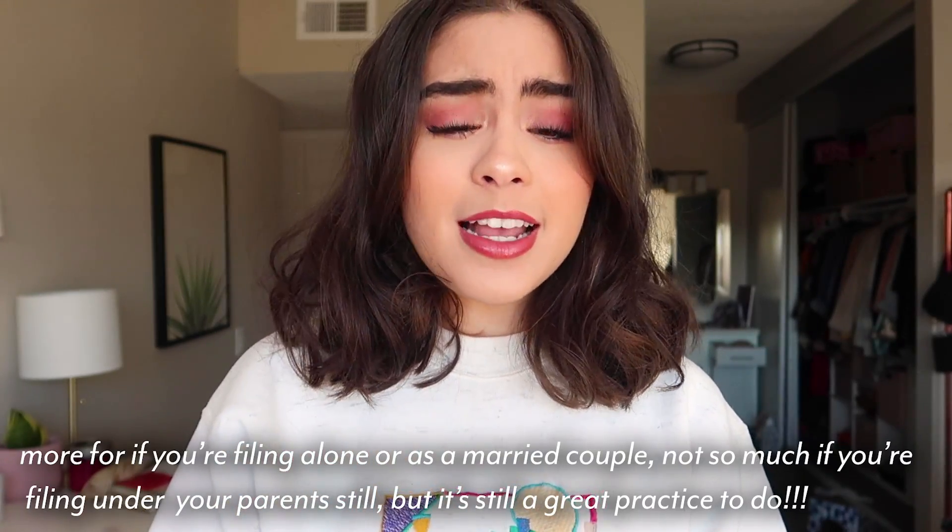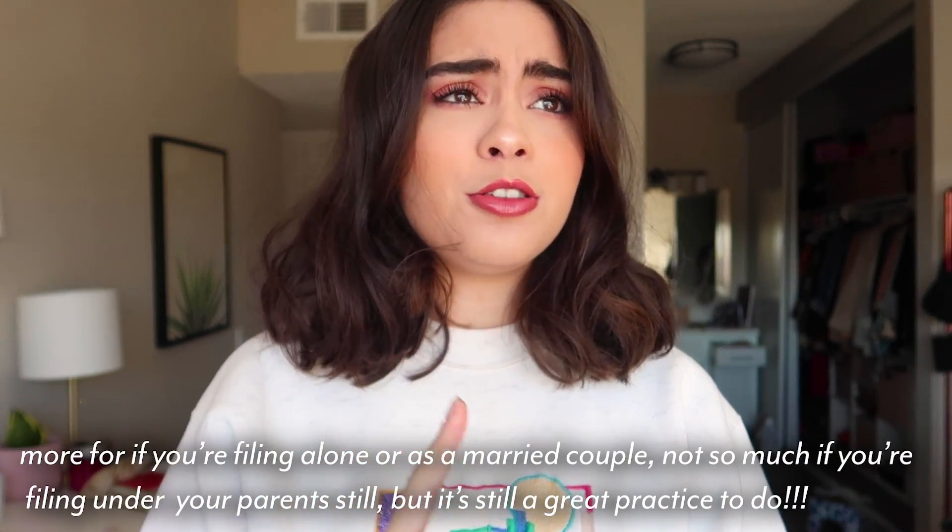I had to re-record this because this tip is so essential for anybody who is a fellow YouTuber, who works for themselves, does contract work, is a freelancer — any type of thing where you don't get paid from a corporation. This is so important, so crucial, and it's something nobody ever tells you. So listen up.